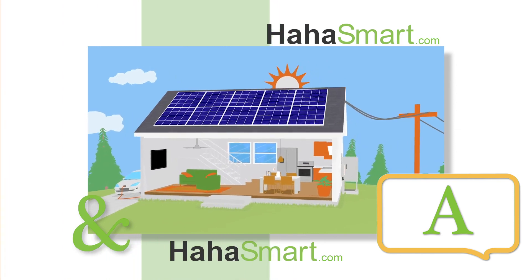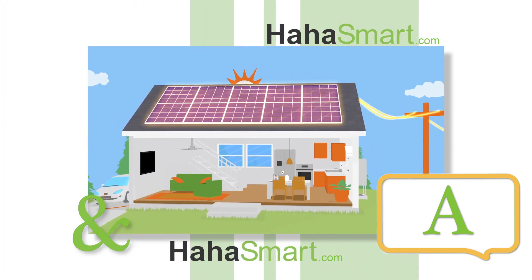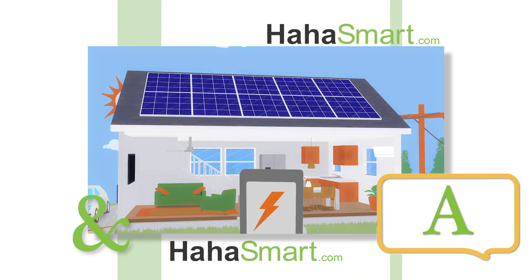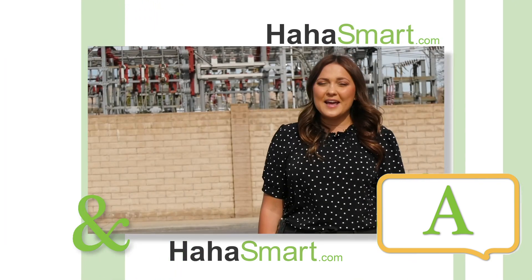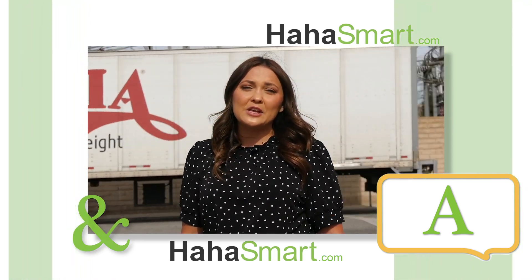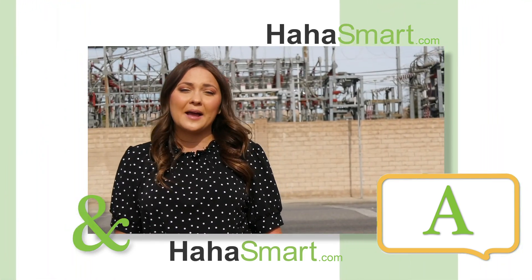A residential energy storage system is going to help a homeowner stay protected during a blackout because the battery is going to be wired independently from the grid. So instead of drawing stored electricity from the grid when your system is underproducing, you would draw stored solar power from the backup battery.